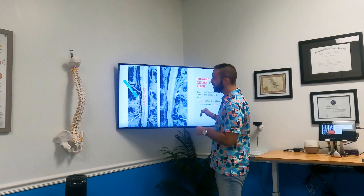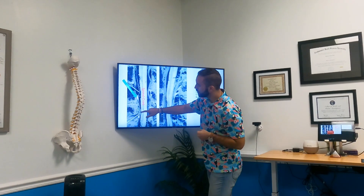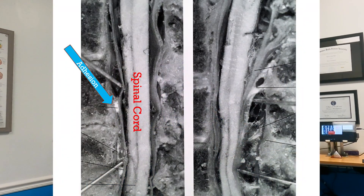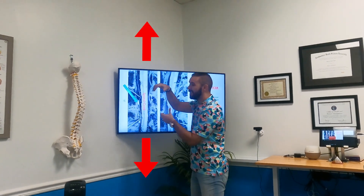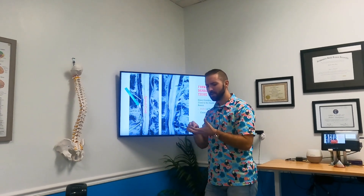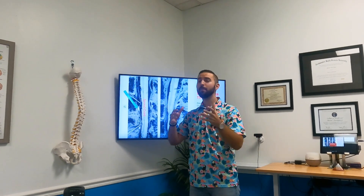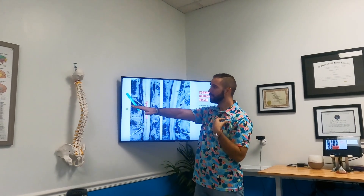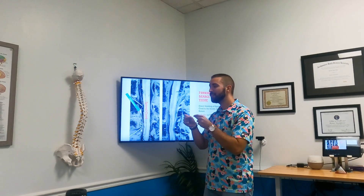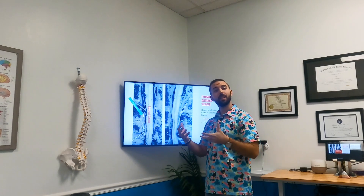Unless you get rid of this type of scar tissue, you'll never be able to come out of this forwardness and resolve your symptoms long term. The more important reason this is a big deal: you can see how this glue directly attaches to your spinal cord everywhere it builds. That stretches your spinal cord and leads to neurological symptoms — numbness, tingling, weakness, vertigo, balance problems, ringing in the ears, sciatica, neuropathies — you name it, this stuff can cause it.